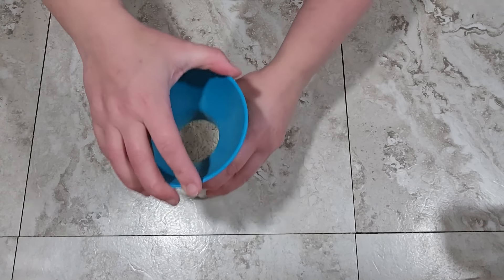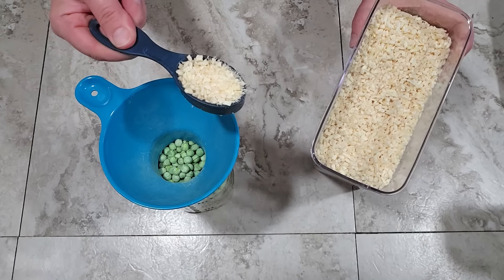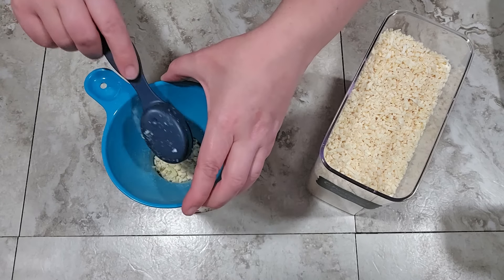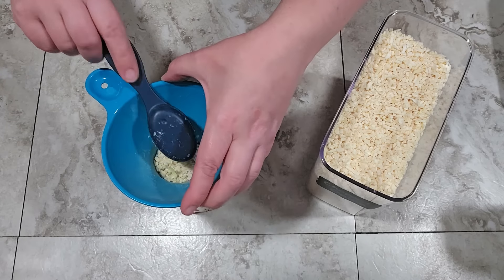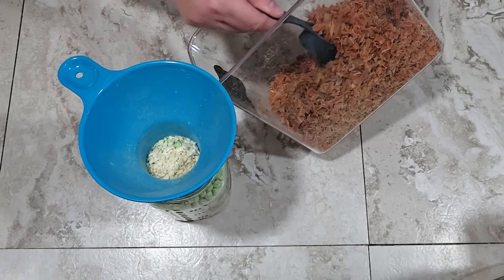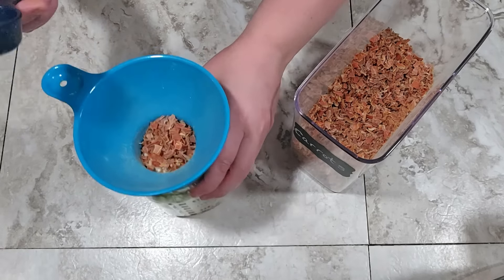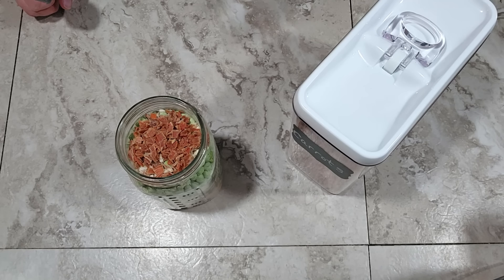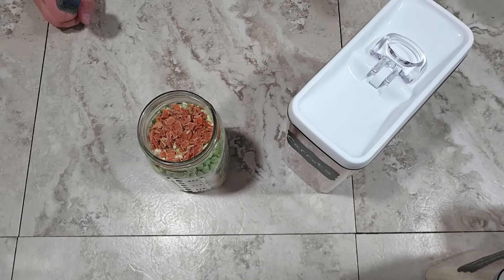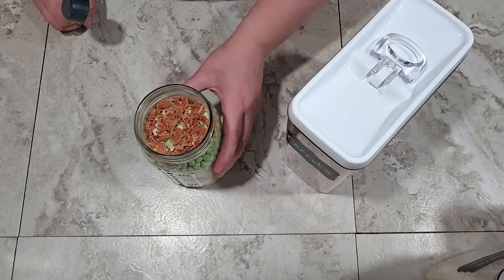The jar is getting full but the ingredients will settle down. Next I'm adding an eighth of a cup — which is two tablespoons — of freeze-dried chopped onion. My final ingredient is dehydrated carrots. Carrots don't do well freeze-dried; they tend to turn white, so commercial companies usually offer them dehydrated instead. I'm using an eighth of a cup of the dehydrated carrots. You use such a small amount because dehydrated food shrivels up significantly and will swell a lot during cooking, and it also develops a very strong sweet flavor.